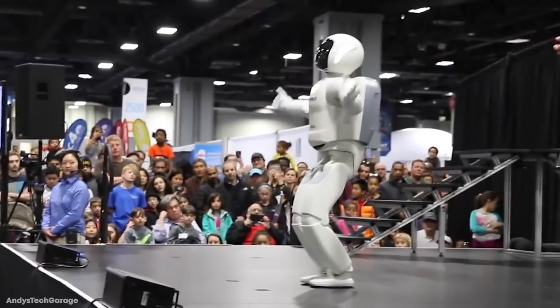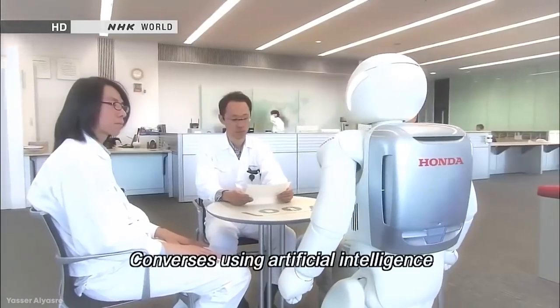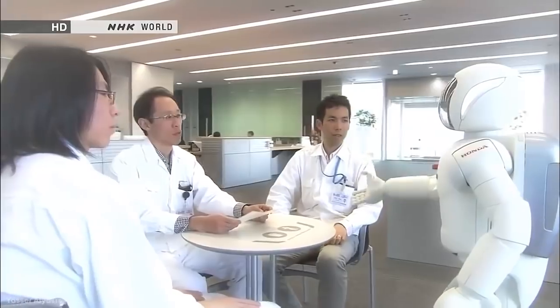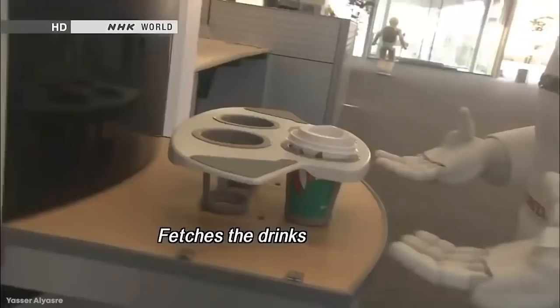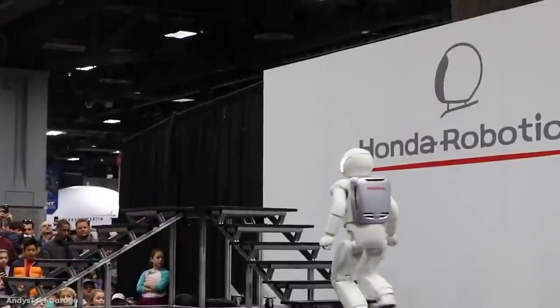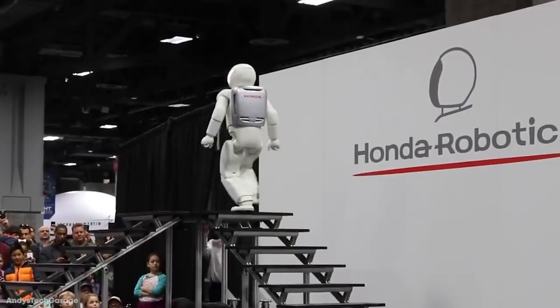Honda's Asimo was revealed as one of the world's first two-legged walking robots and has evolved considerably over the last two decades. While it doesn't yet serve a commercial purpose, it's still incredibly impressive and can move better than many clumsy humans. Its AI also allows it to interact with humans, walk up and down staircases, and recognize a pretty large array of external objects. It's a robot that will likely never stop learning.